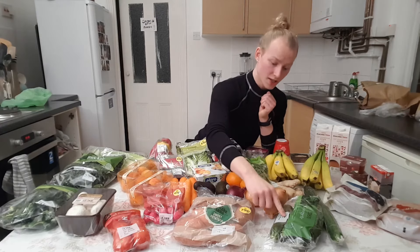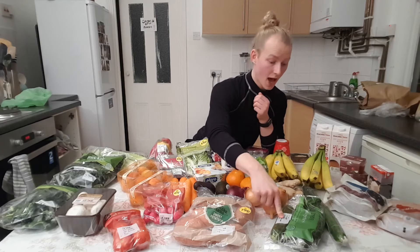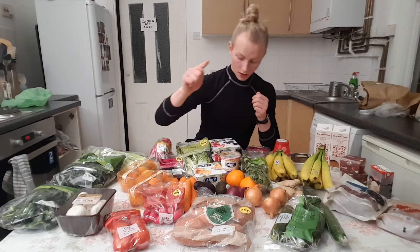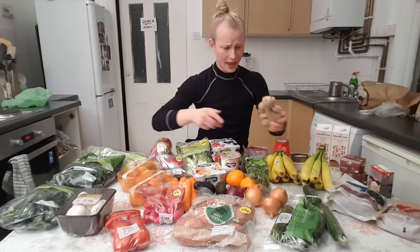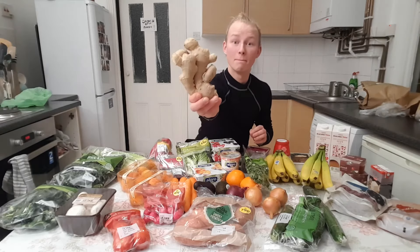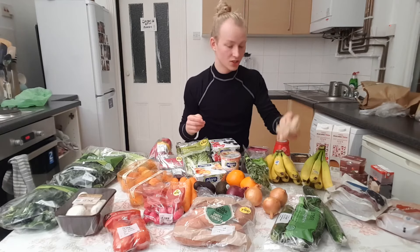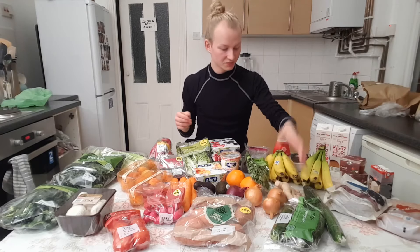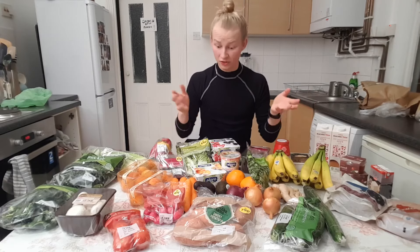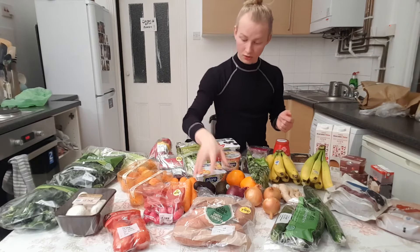I've also got some courgettes — there are three courgettes in this pack — and then a cucumber, and then I've got this massive ginger. Massive. But ginger is good for you and it lasts for ages so why not?